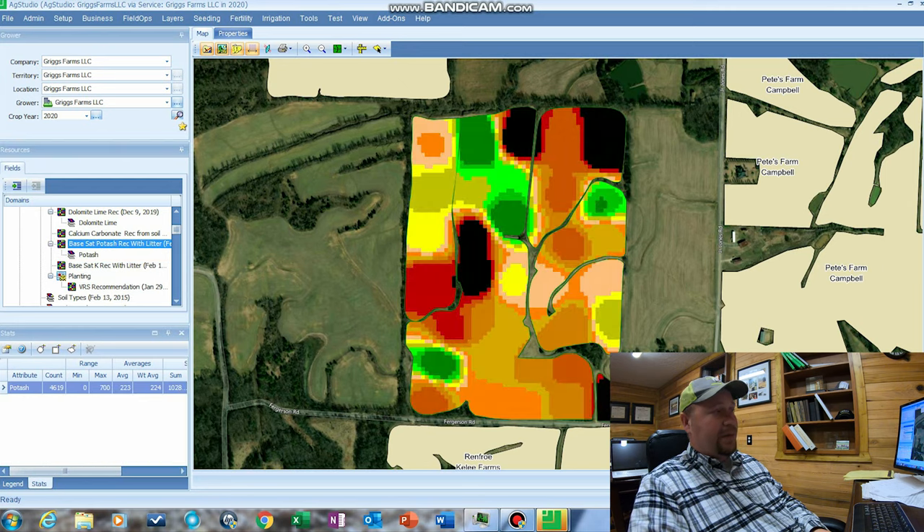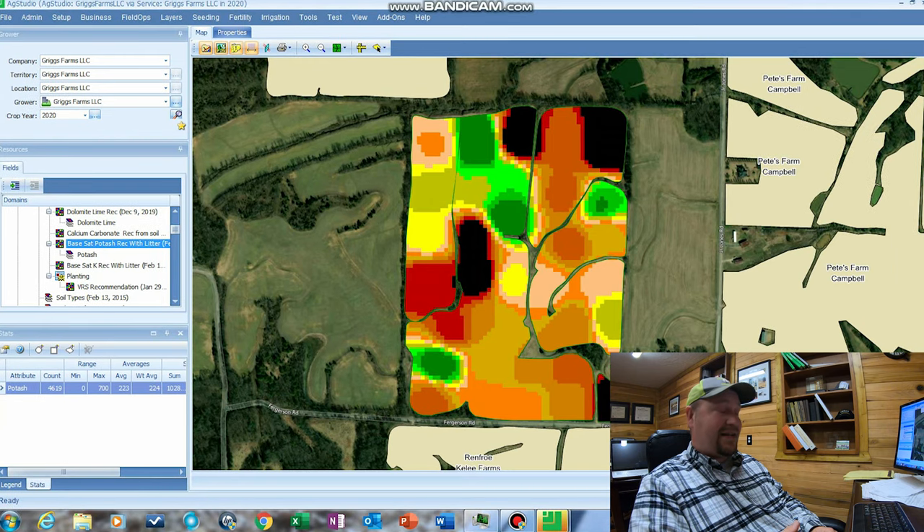In addition to the potash, we use chicken manure as our base fertilizer. It has all different types of nutrients in it, potash being one of them. So what we'll do is subtract the value of the potash in the chicken litter out of our equation, and then apply the balanced variable rate with dry fertilizer. Again, the black areas don't need any potash, whereas the green areas need heavy application of potash — looks like about 500 pounds. So again, this is where we're only applying the nutrients we need, where we need them, and we minimize the risk of losing nutrients to the environment.